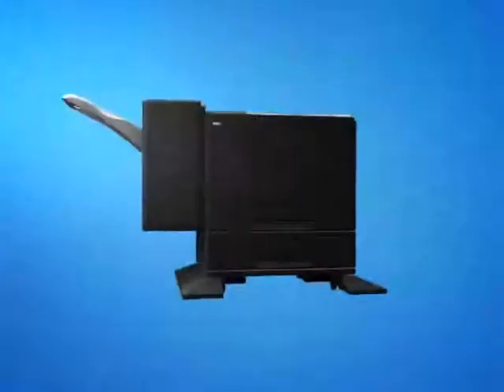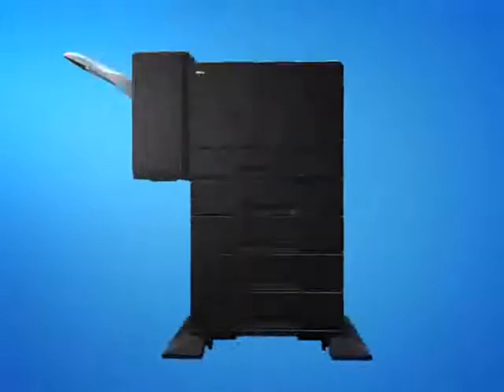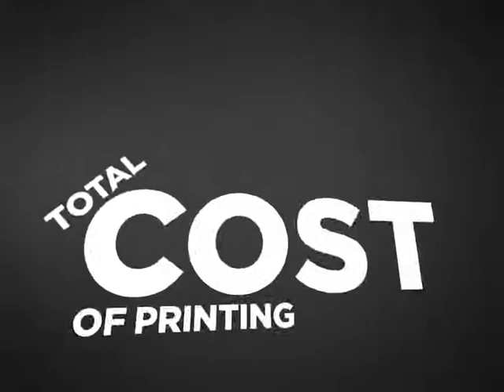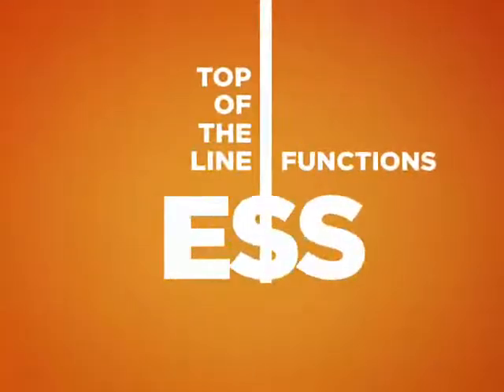Featuring top speed print performance with expandable options, it's the ideal machine for work groups of 10 users and more. Designed to enable more efficient power consumption, it drives down the total cost of printing and printing cost per page. With top-of-the-line functions for less, it makes perfect business sense.